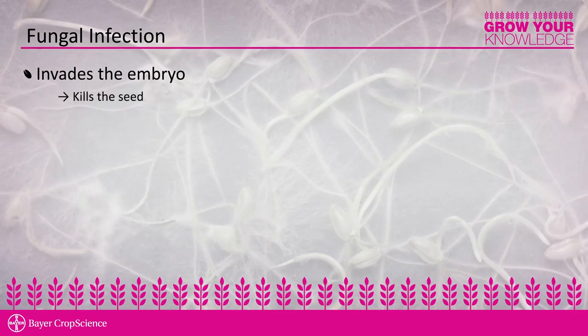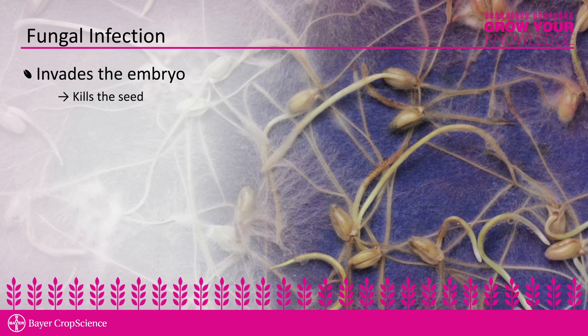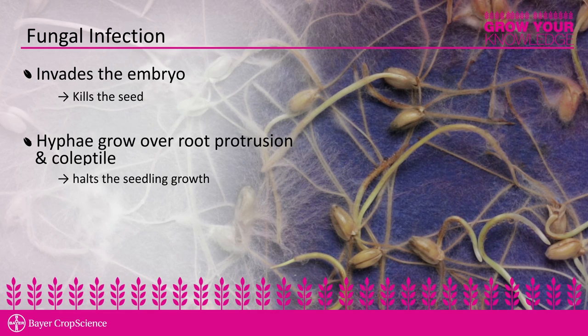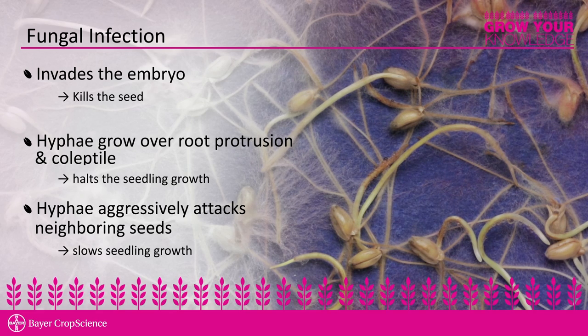The fungal infection that happens within a germination test will do a number of things. First, it will start to sporulate, and as the spores germinate they grow into the embryo and then grow out over the seed and actually kill it. In a light fungal infection, it will grow over the coleoptile and first true leaf and then over the roots. In some cases a very aggressive form of fungal infection will grow to the next seedling and kill it as well.